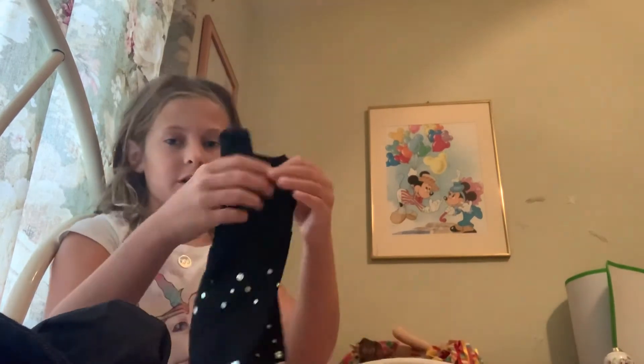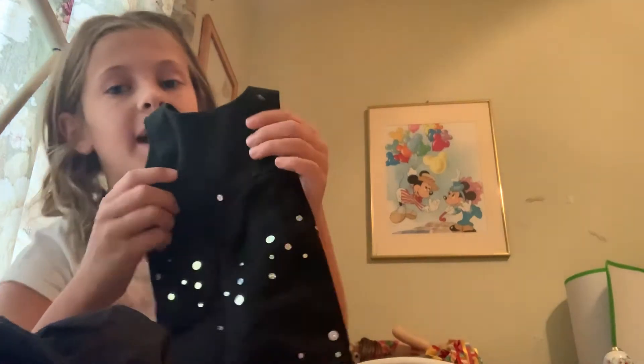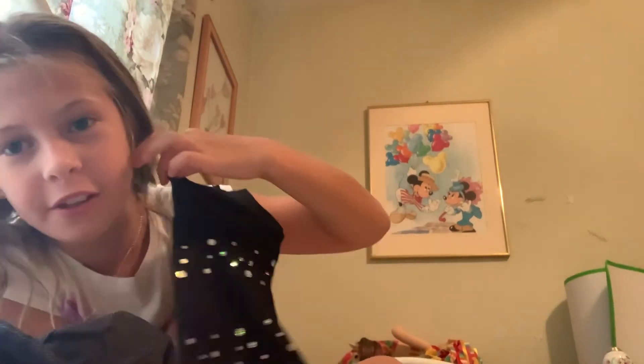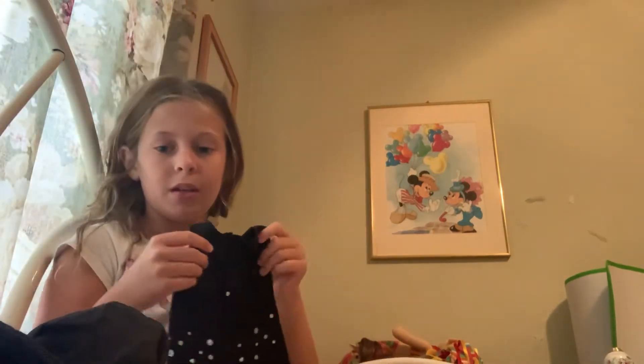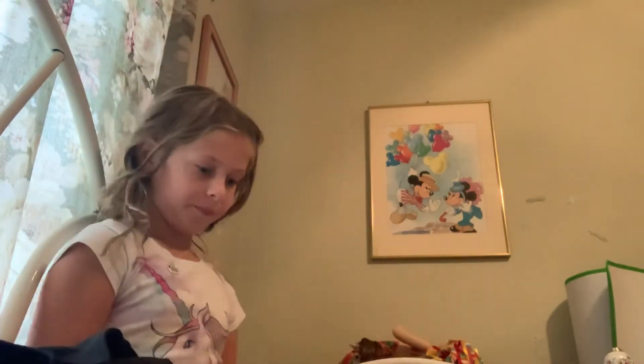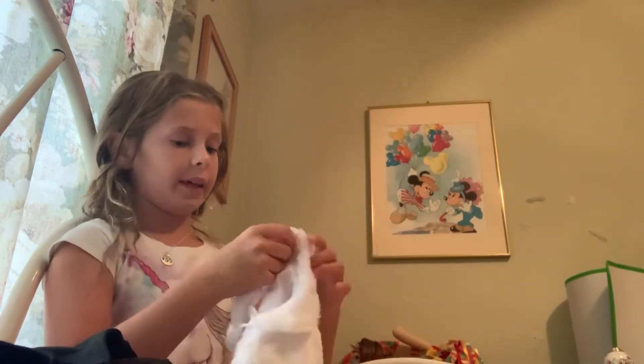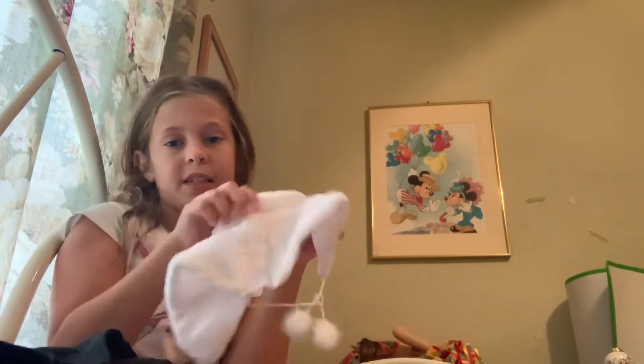Next is this little very warm dress — I feel like there's more sparkles on the back, I think it's the back. Then there's this little thing I want to call a jacket — it goes with the dress to keep you warm.